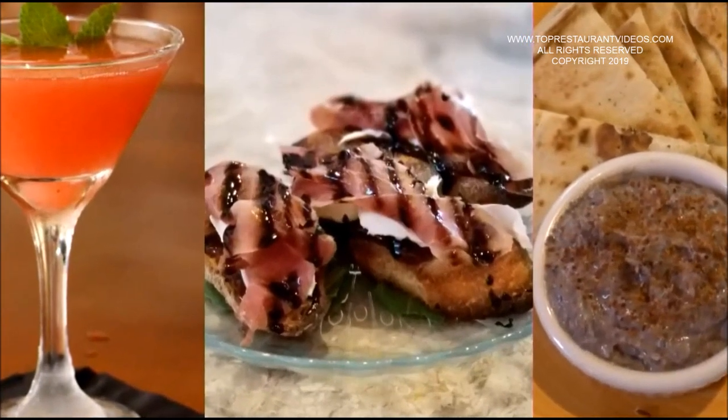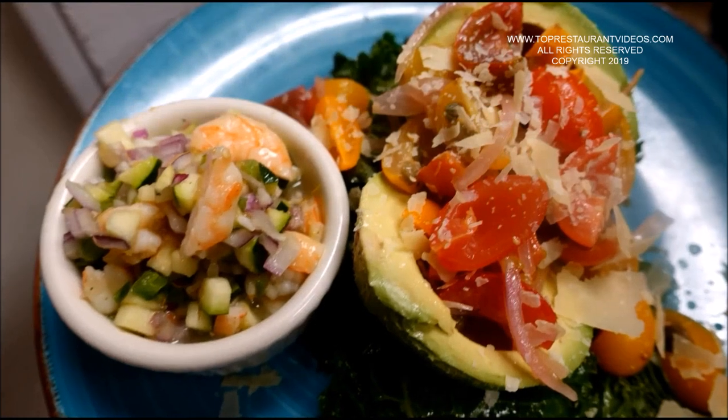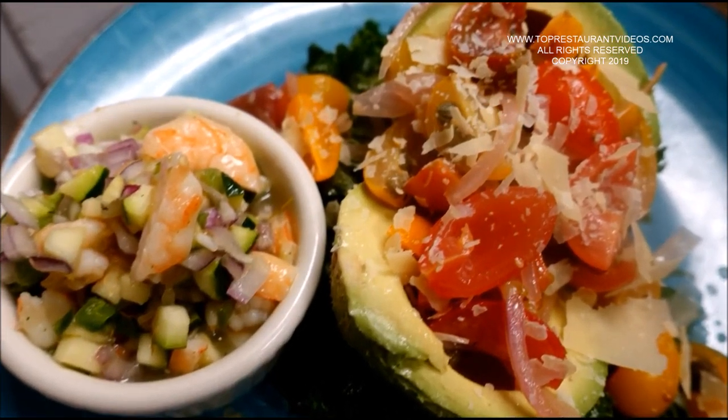I do sliced prosciutto — real Italian imported prosciutto — stuffed avocado, using a full avocado, and I have heirloom cherry tomatoes that I quarter up and pickle with a little bit of caper, red onion, and white balsamic. By the time the guest gets it, the onions are softened and served on top of an avocado split in half, served on a little bit of kale. That's another one of our house favorites.